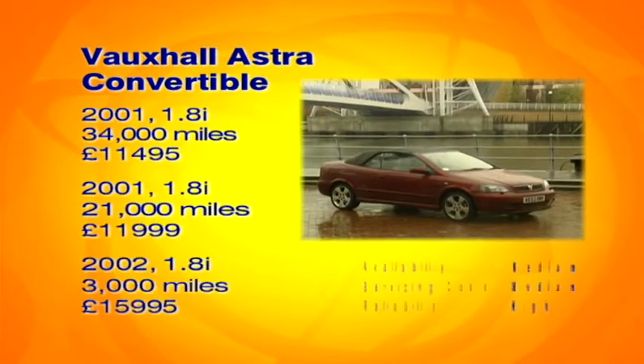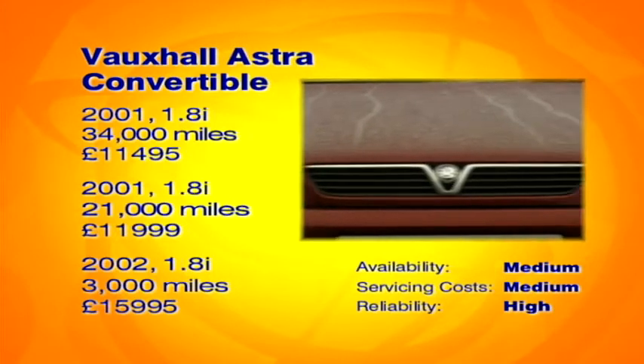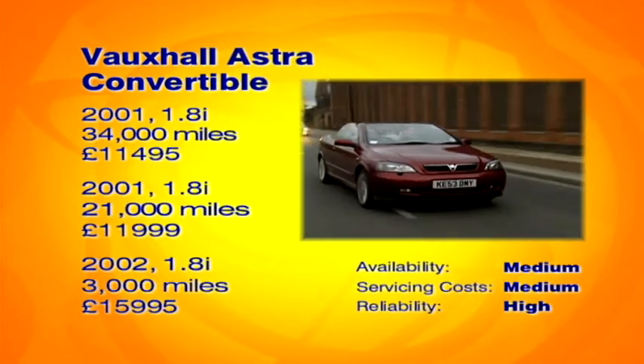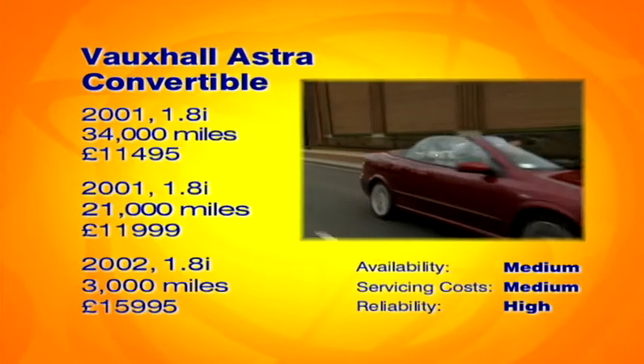So what should you be paying for a Vauxhall Astra convertible? Prices start at around eight and a half grand for a 2001 1.8-litre model, rising to just under 14 grand for a 2002 52-plate 2.2-litre model. For her 10 grand, we think Sherry should be able to find a good 2001 1.8-litre car.